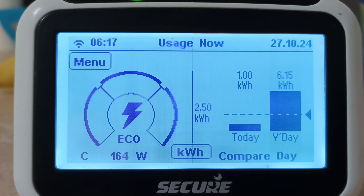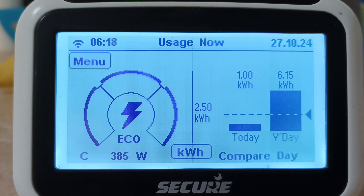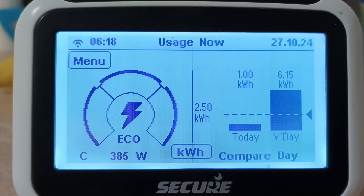The in-home display that gets updated from Wi-Fi from your smart meter won't give you the actual import register readings. It won't give you the actual readings — you need to go to your smart meter to get that.